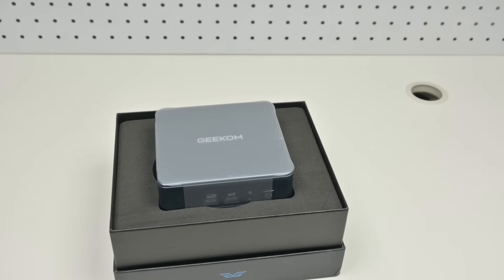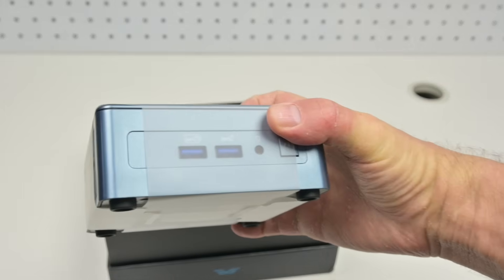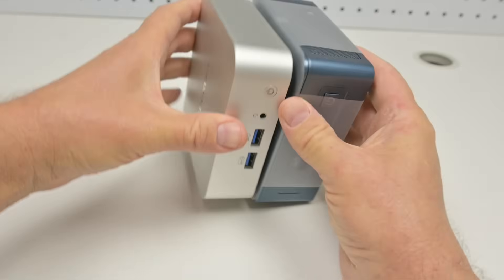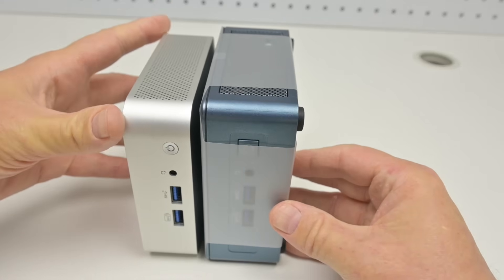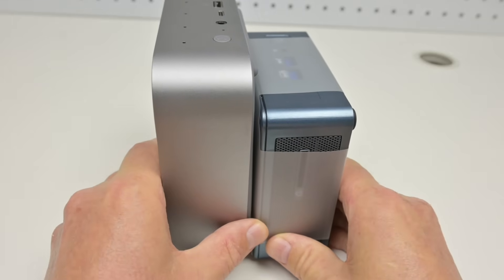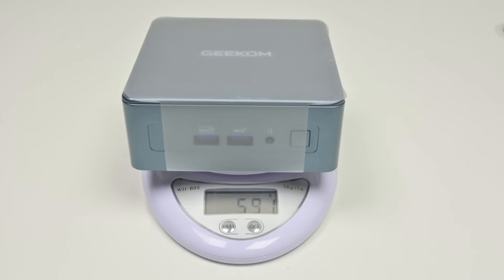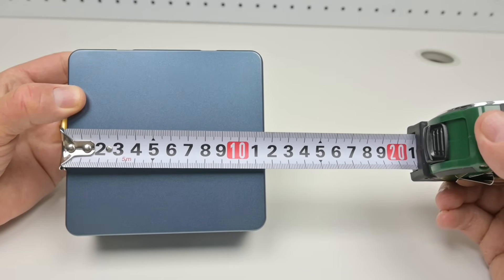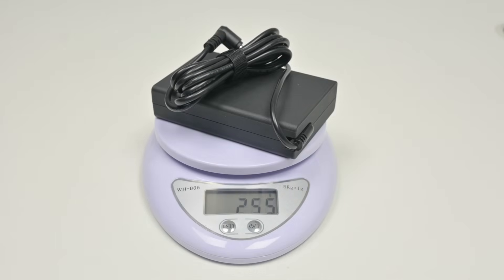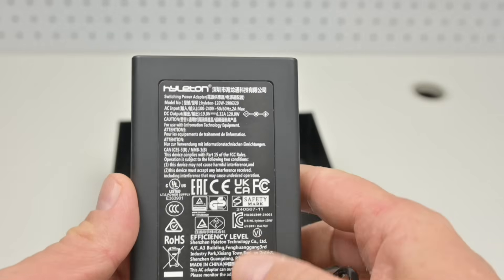Let's have a look at what's inside the box. Here's the mini PC, and it's nice to see this one is actually a mini PC. I've noticed that some other mini PCs in recent times are getting larger and larger. This one is a little bit taller than a previous Geekom model but still has a very small footprint. In terms of weight I measured just under 600g, with dimensions of 11.5cm wide, 11cm deep and 5cm tall. The power supply is nice and compact, weighing only 255g, and the cable is 1.5m long.